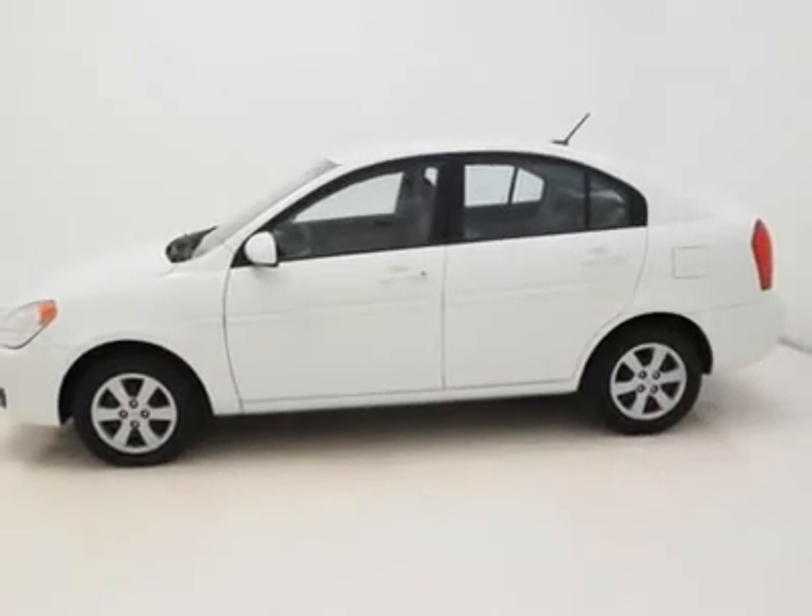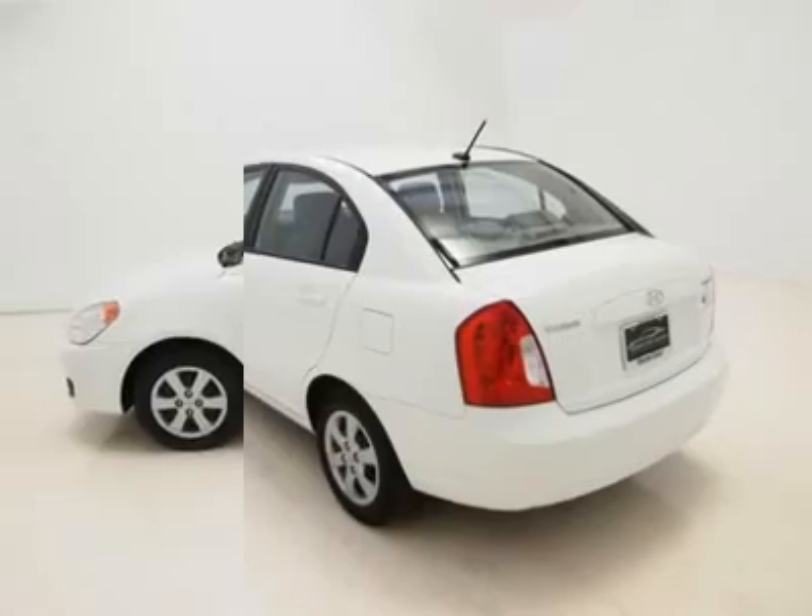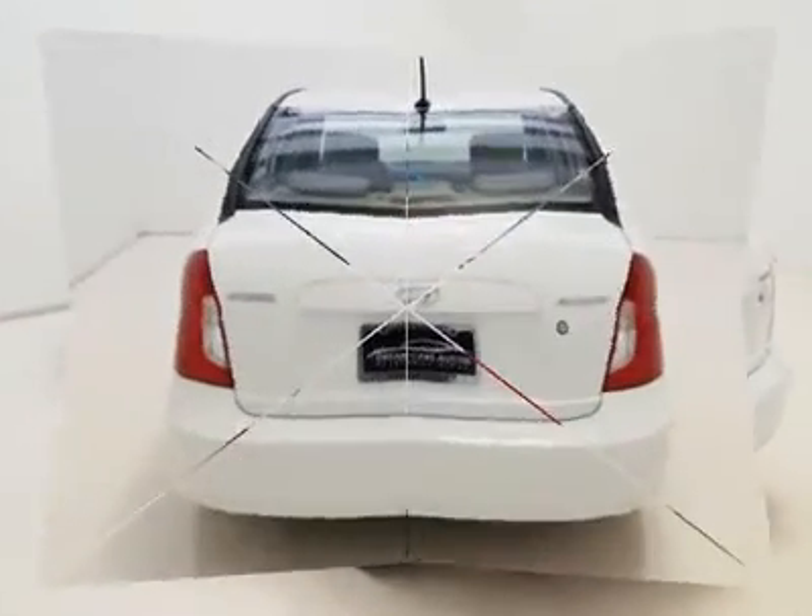Needing only gas and the normal oil change from time to time, your local mechanic may finally forget your first name.